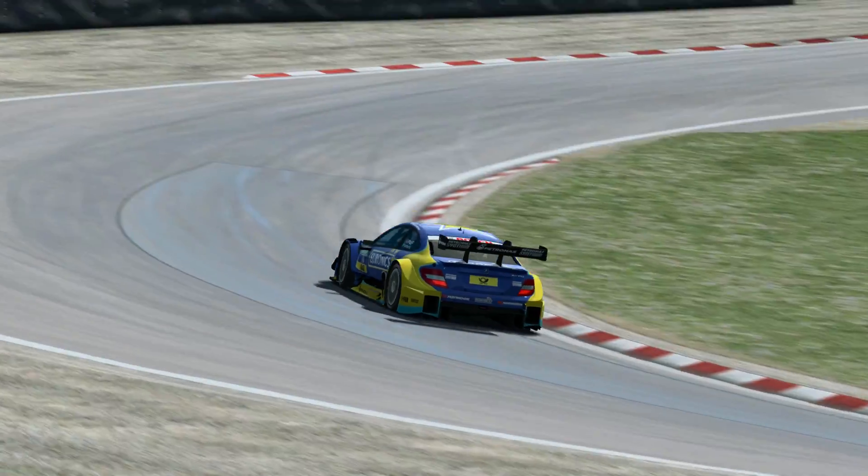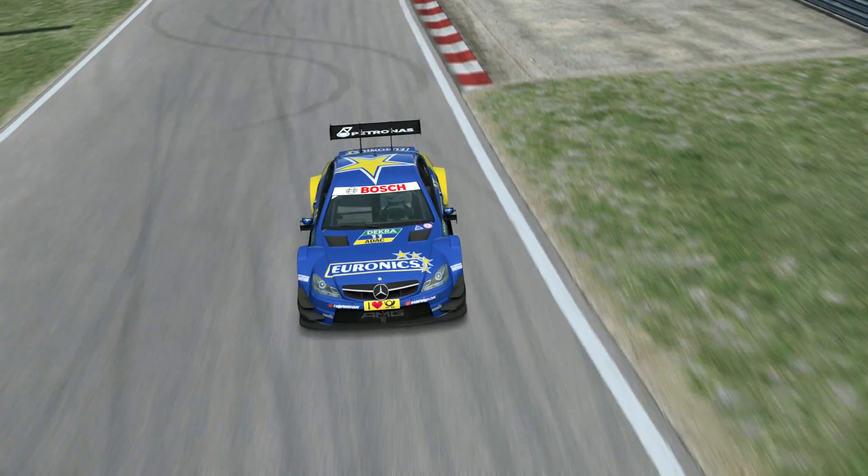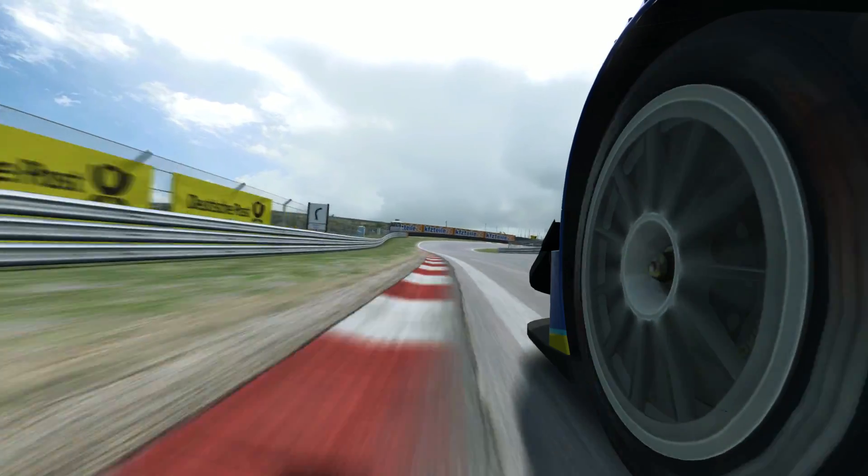Hard on the power out of here, accelerating up to third gear, and then a fast left before slowing for the right-hand corner.